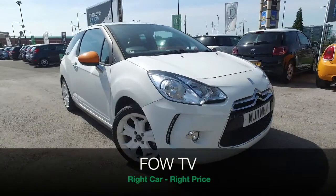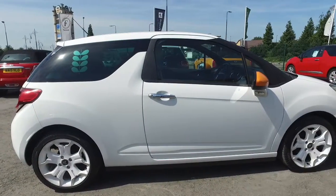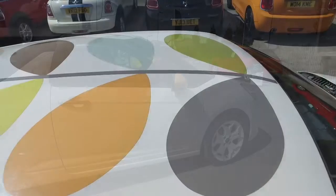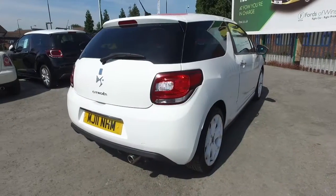Here we have a stunning Citroën DS3. This is a special edition by Orla Keely — I think that's how you say her name — a great designer known for her colourful leaf patterns, and that's featured on this car. One of 500 this is, so it's a rare car as well.